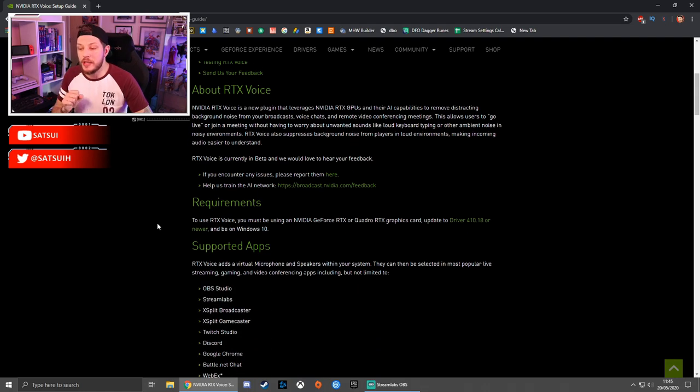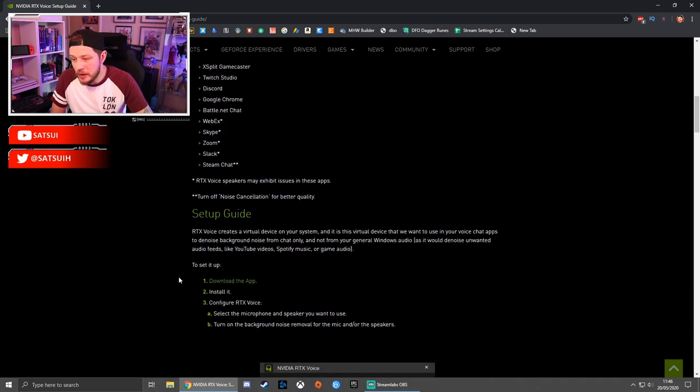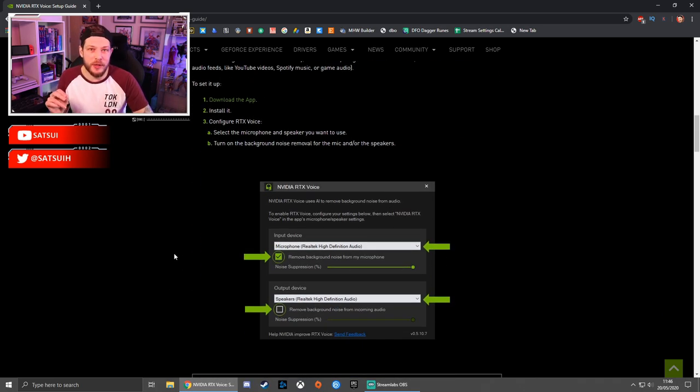One thing it does say is that the requirements to use RTX Voice are an Nvidia GeForce RTX or Quadro RTX graphics card. However, I have seen posts that this actually works with a GTX card too — there's just something slight you have to change in the config file. I'll try and find the link to that and post it in the description below as well.